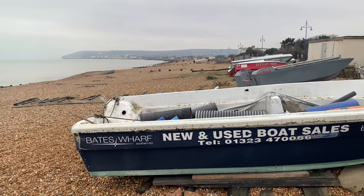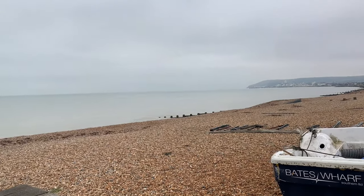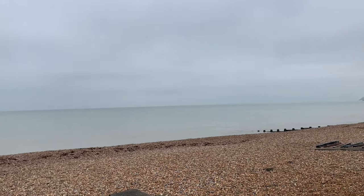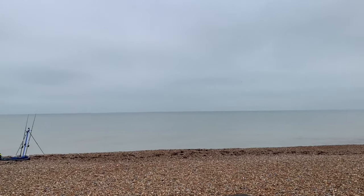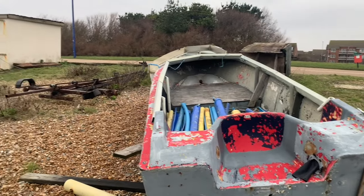February 1st, 2020. Still in lockdown with travel restrictions in place, I was restricted to my local Eastbourne Beach. Work had finished, which meant it was time to bring out the thermals and head to the shingle in search for my first ever ray.